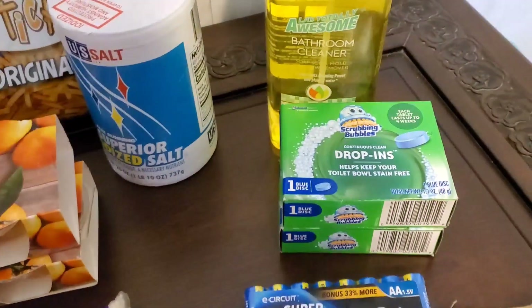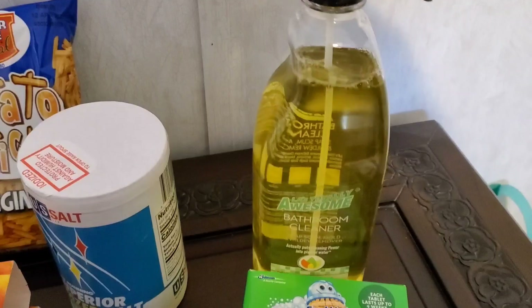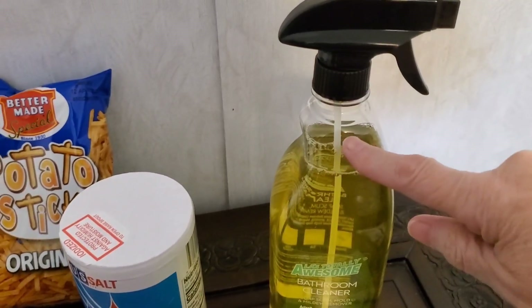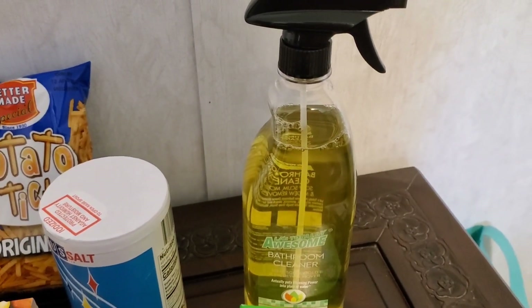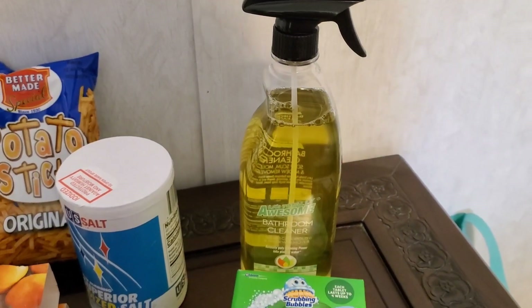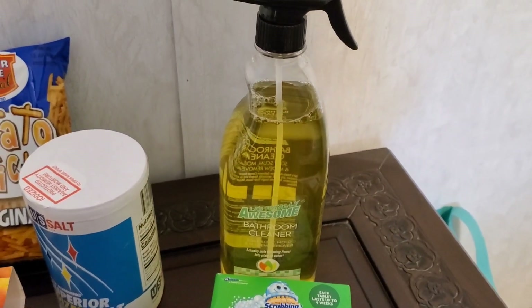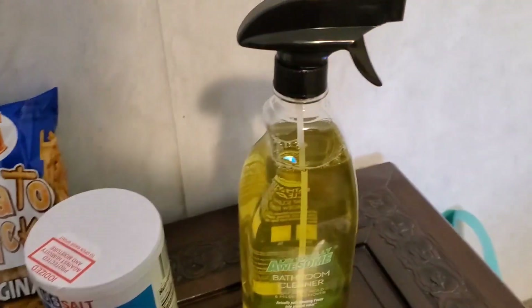I also grabbed this awesome bathroom cleaner. I can't beat this for $1.25. There's just a tiny bit out of it because I decided to give it a try this morning — I was cleaning my bathrooms and thought I'd just clean the toilet. If it's going to work, that's where it's going to work. And I was very pleasantly surprised. I will definitely be getting more of that.